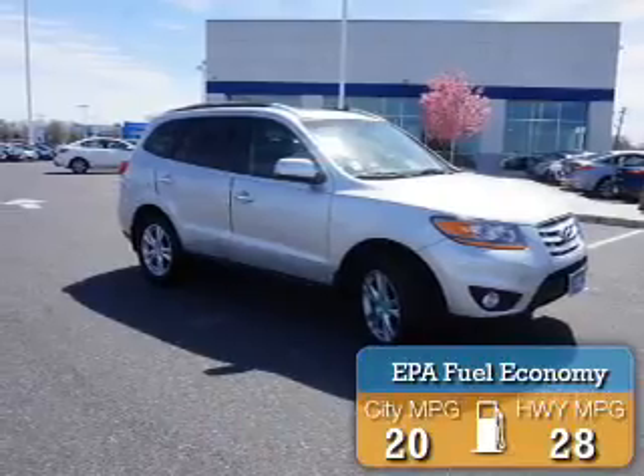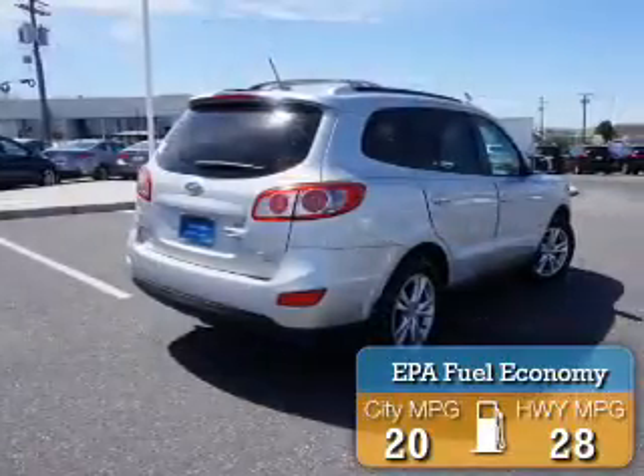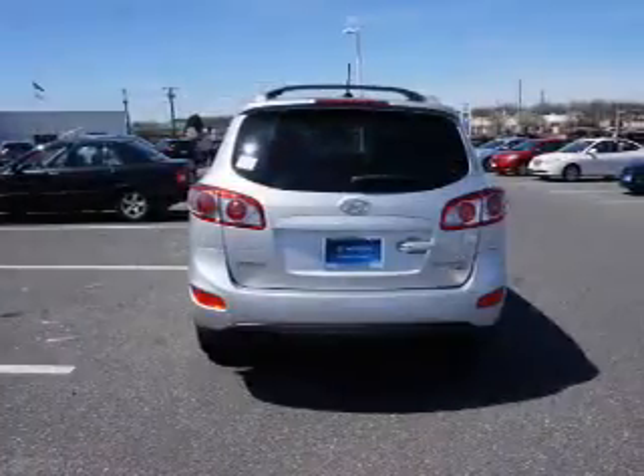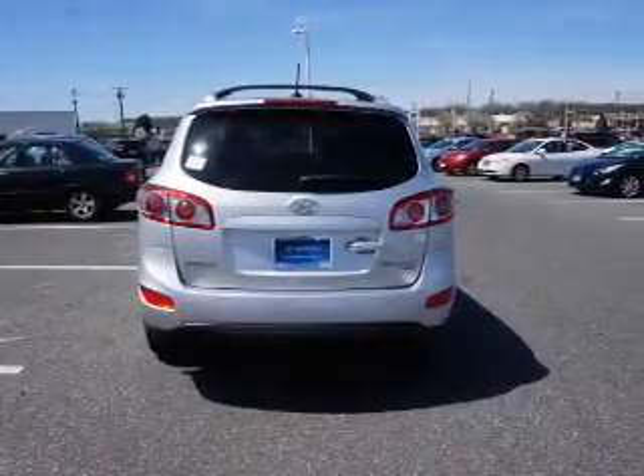Great fuel efficiency saves you money by requiring fewer trips to the gas station. The features include a sunroof, a spoiler, an alarm system, roof rails, and keyless entry.